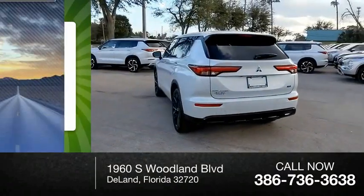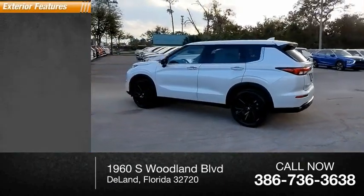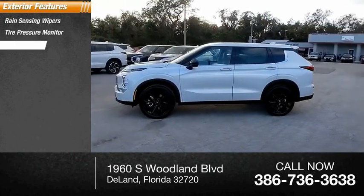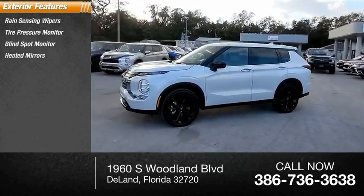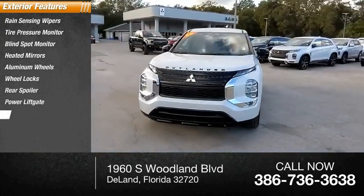This vehicle has less than 100 miles. Here are some of this vehicle's great options: rain-sensing wipers, tire pressure monitor, blind spot monitor, heated mirrors, aluminum wheels, wheel locks, rear spoiler, power lift gate, and brake assist traction control.